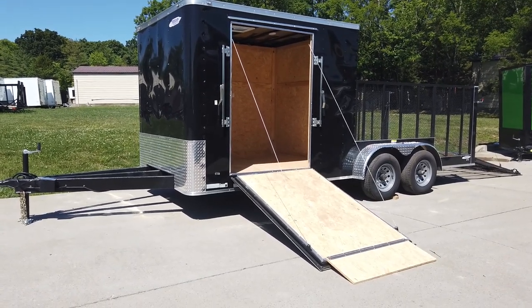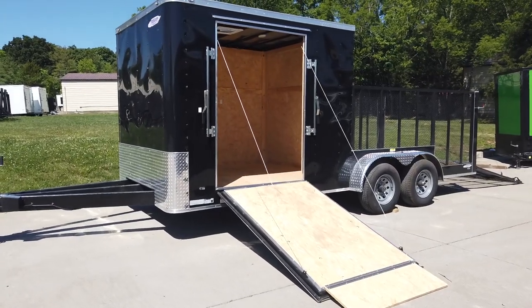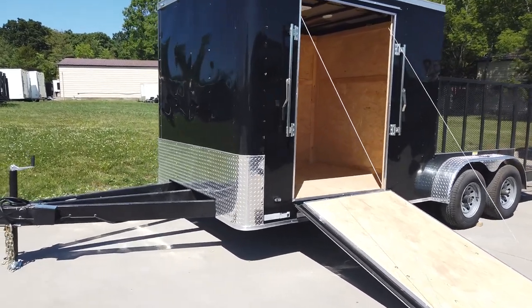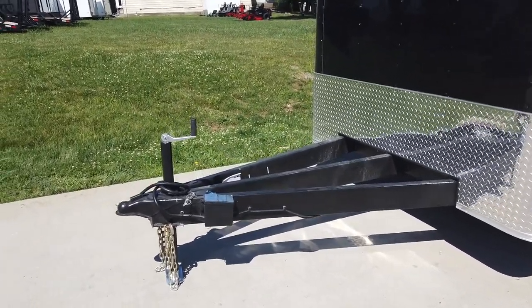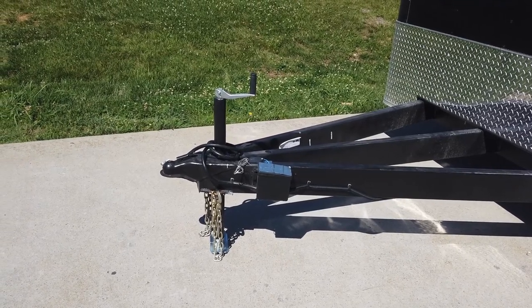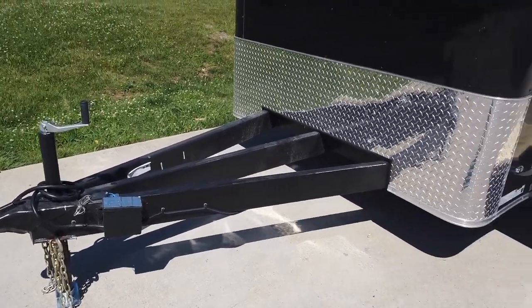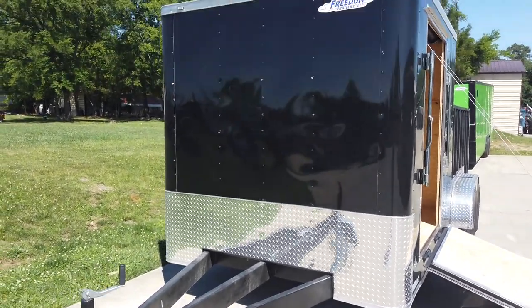Today we're going to be looking at this flat-nosed 7x18 hybrid trailer. This trailer does have the extended tongue, comes with your breakaway system, jack, coupler, and safety chains. It has 24 inches of ATP stone guard on the flat nose.